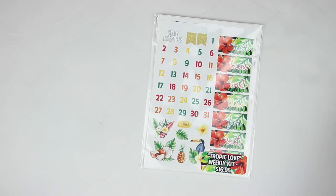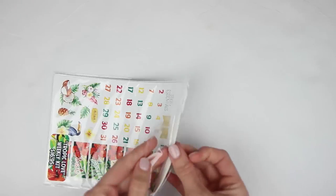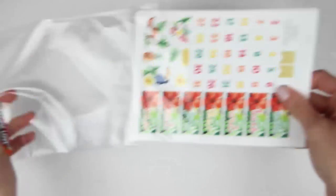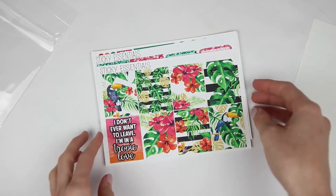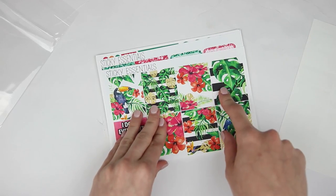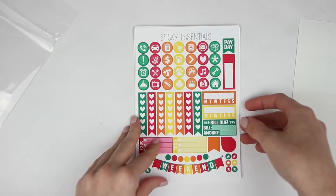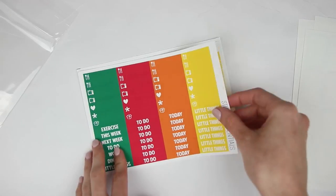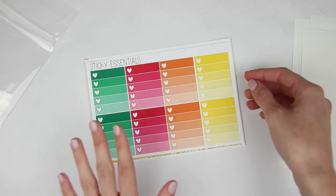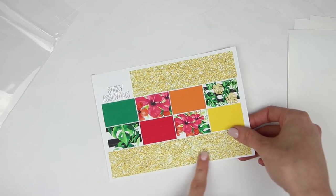She also sent over the Tropic Love weekly kit — I'll briefly go through this just so you guys can see it. It's pretty much the exact same layout. Here is your front page with your deco and date covers. Then your full boxes — these are so pretty, I love the palm leaves, especially with the black and white stripes as the background. Your glitter page, and then your functional page. More functional page, another functional page, headers and little things, ombre heart check boxes, and then your bottom washi and washi strips. I like how the bottom washi is really pretty gold foil. So that is it for everything from Sticky Essentials.